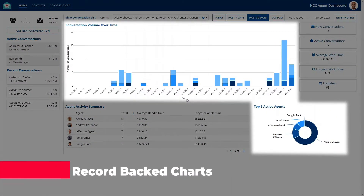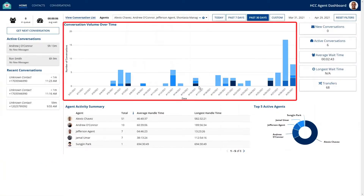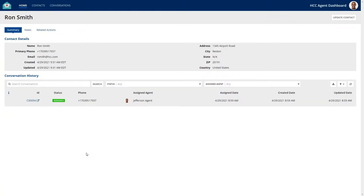This is the agent dashboard where agents will spend the majority of their time. Right away, your eyes navigate towards the large chart in the middle of the screen. If the agent wants to see a conversation for a specific day, they can drill down to see more information about that day. Additionally, clicking on a contact's name will take you to their record, where their details and any conversations they have had with us are displayed.